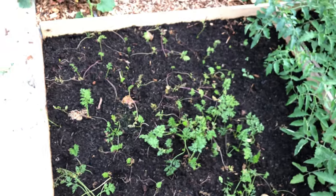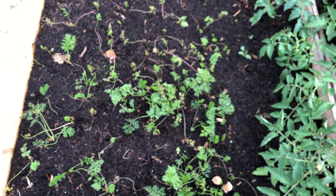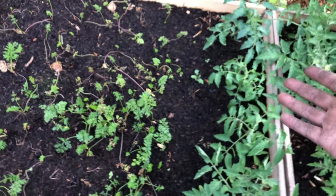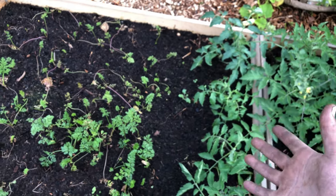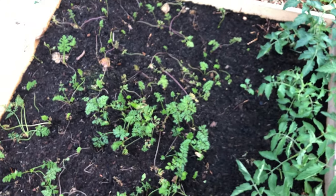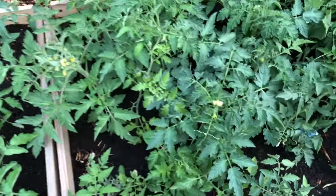In this bed we've got carrots — this is the second sowing. The first lot died, I think because there are bark chips at the bottom and not a lot of water retention, so they just dried out due to lack of water. And then there are a few tomato plants — let me show you something quite interesting that I learned today.